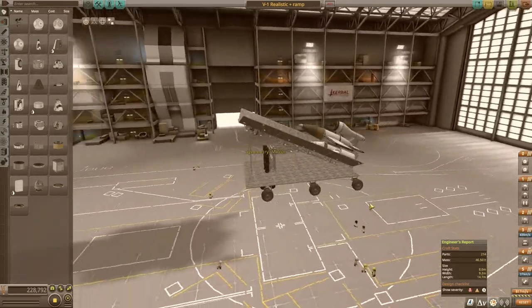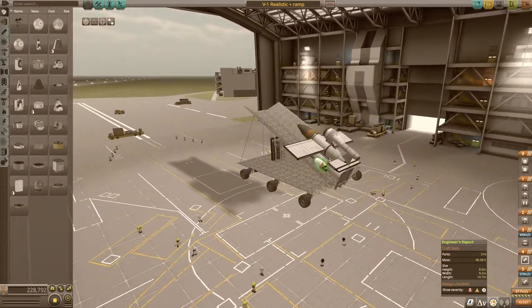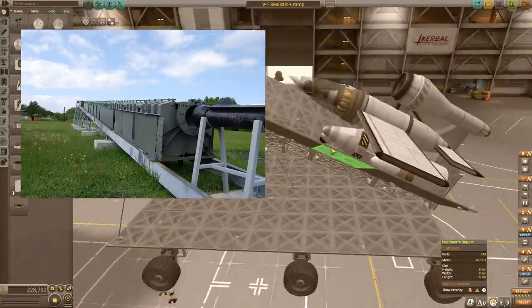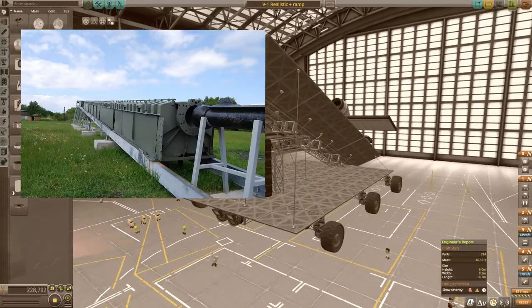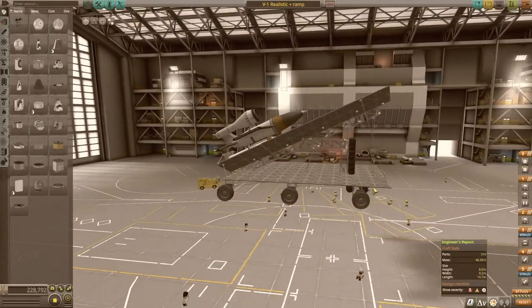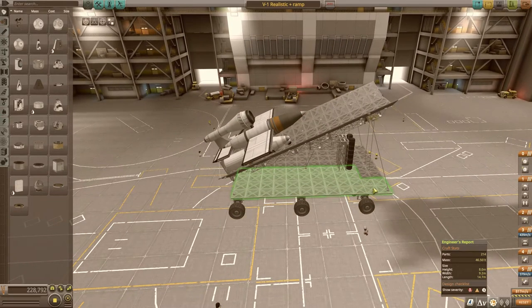The V1 had a really early version of autopilot. As you can see here, I built a rocket sled ramp instead of using the steam catapult they actually used — which back in 1942 could get the aircraft up to 200 miles per hour. I had to add weight to the front just to keep it stable. This design worked well for me in KSP and allowed me to get the aircraft moving, since it needs to get up to speed before it can actually fly.